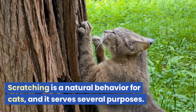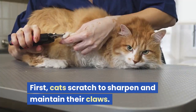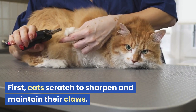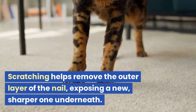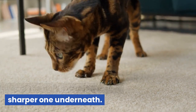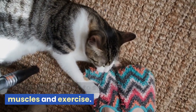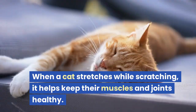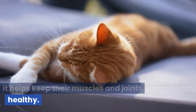Scratching is a natural behavior for cats, and it serves several purposes. First, cats scratch to sharpen and maintain their claws. Scratching helps remove the outer layer of the nail, exposing a new, sharper one underneath. It's also a way for cats to stretch their muscles and exercise. When a cat stretches while scratching, it helps keep their muscles and joints healthy.